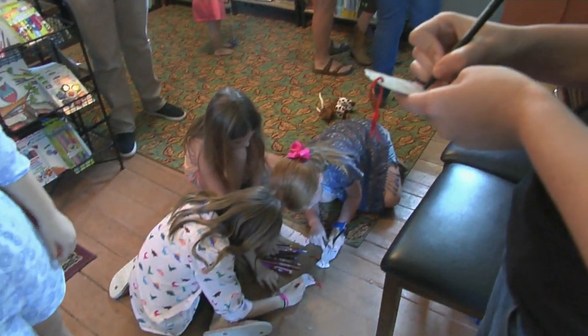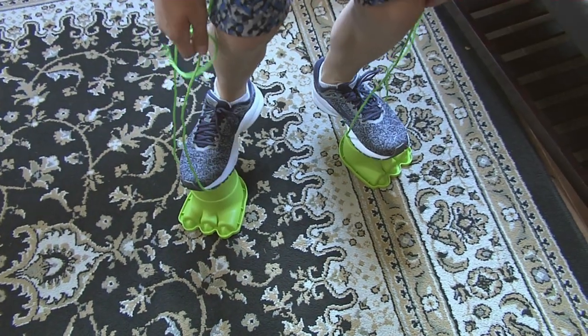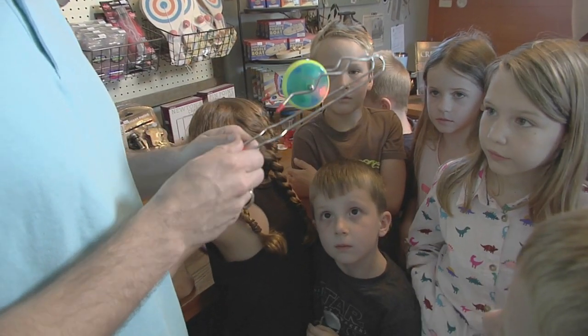It's all about hands-on action at Discovery Outpost. When a kid gets to play with something and they get to experience it, it sparks their imagination and they enjoy it so much more.